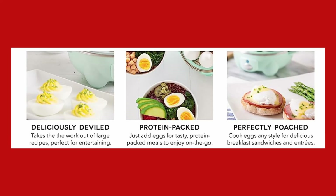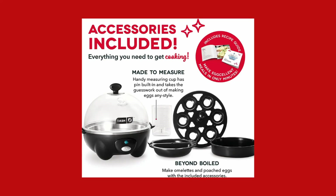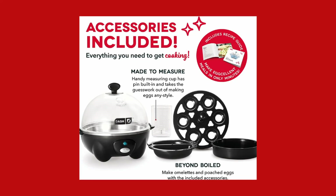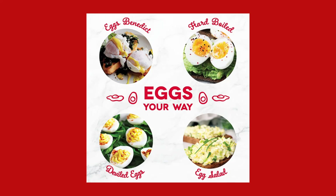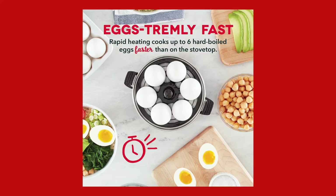With the Dash Rapid Egg Cooker, you have everything at your fingertips to prepare perfect eggs quickly and effortlessly. Upgrade your egg cooking experience with the Dash Rapid Egg Cooker. Enjoy the satisfaction of perfectly cooked eggs, tailored to your preference every time.